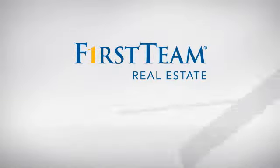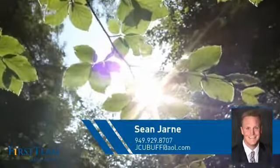At First Team Real Estate, you'll find a wide selection of listings. This video is brought to you by your real estate agent, Sean.